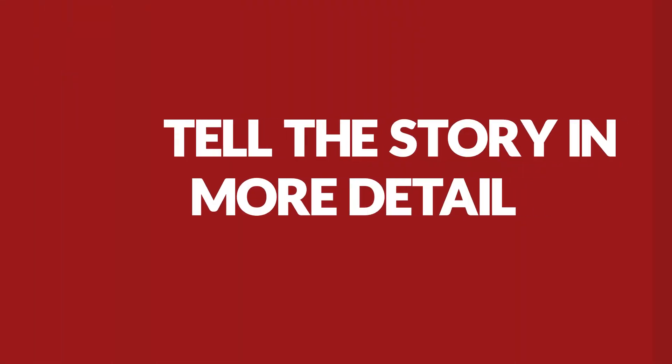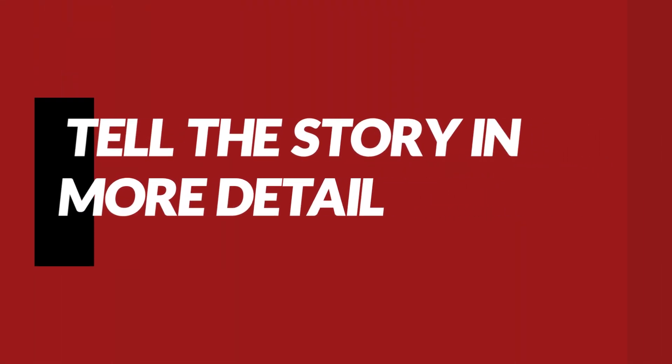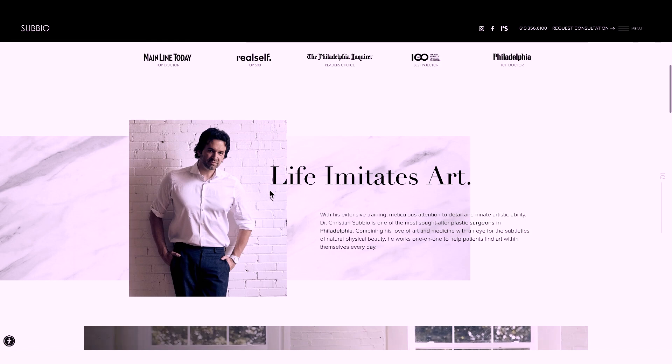Next we want to see how the website tells the story in more detail. This usually means either telling the visitor about the plastic surgeon or talking about all the procedures he or she performs and specializes in. In this case they went the route of talking about Dr. Subio. I think this works.